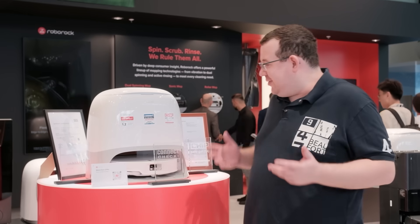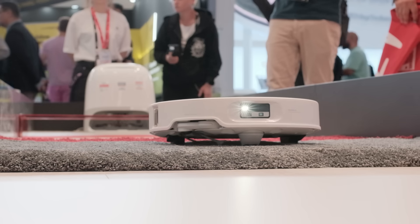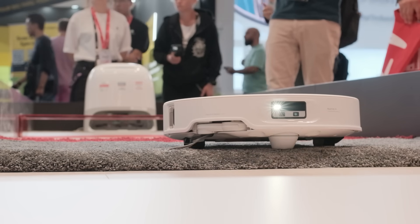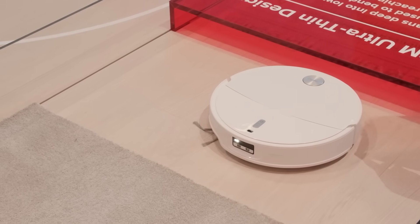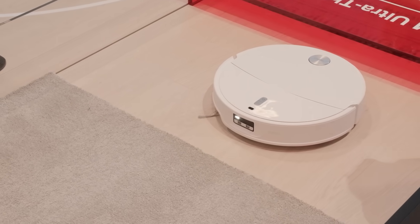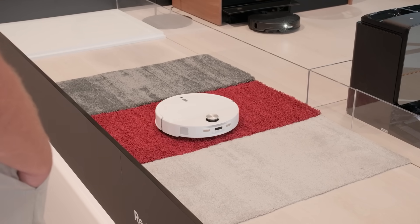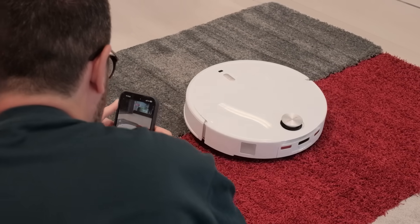Moving indoors, the Q-Revo Curve 2 Pro is really pushing cleaning boundaries. This model features a chassis that can adjust its height to different carpet thicknesses up to 3 cm. Before climbing onto carpets, it automatically detaches the mop to prevent dampness. Upon reaching the carpet, the chassis automatically adjusts its height according to the carpet pile, maintaining maximum suction power for a thorough deep clean.